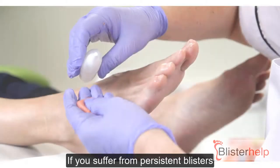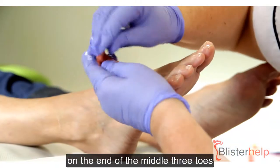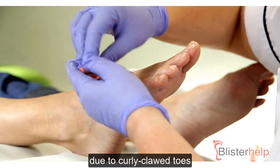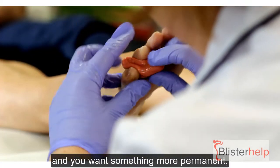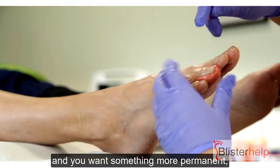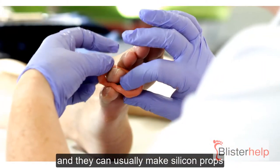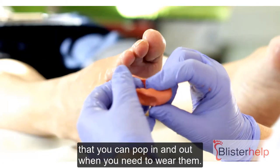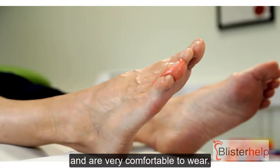If you suffer from persistent blisters on the end of the middle three toes due to curly clawed toes, and the deflected padding has already worked and you want something more permanent, then visit a podiatrist. They can usually make silicone props that you can pop in and out when you need to wear them. They usually last from 6 to 12 months and are very comfortable to wear.